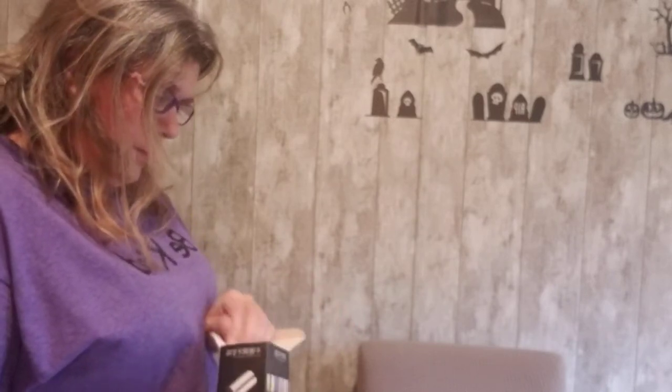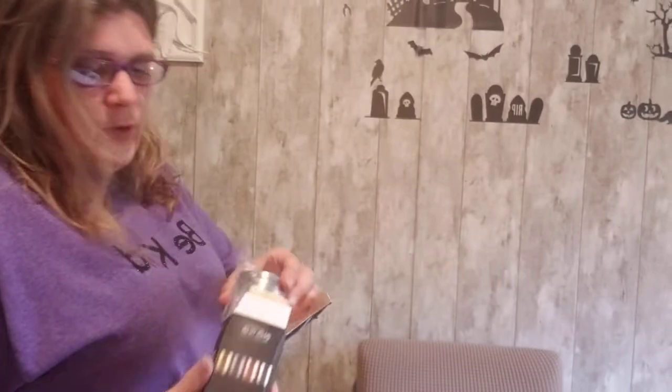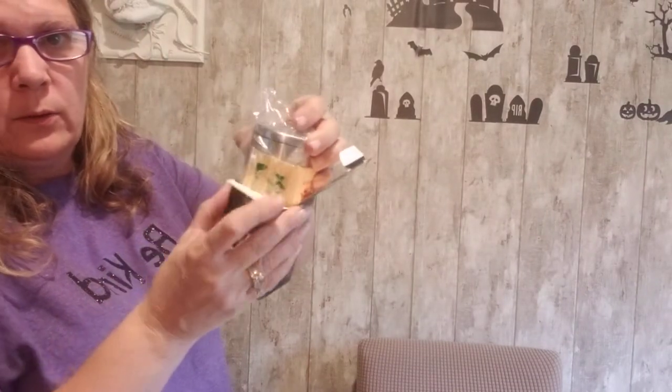Here we have stainless steel toothpick holders with extra toothpicks in the box.